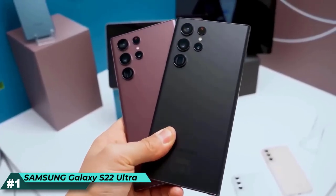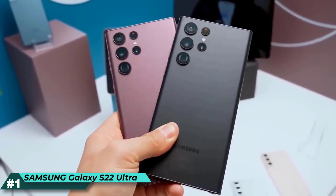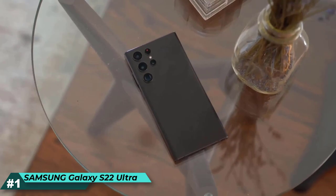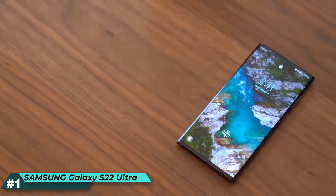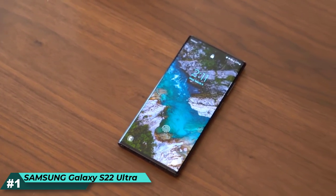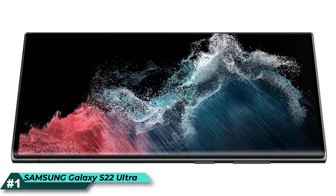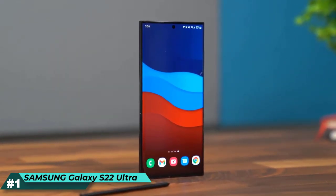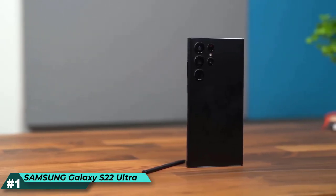Whether streaming on the go, working from your patio, or binge-watching late into the night, the Galaxy S22 Ultra Adaptive Screen automatically optimizes color and brightness outdoors and indoors. Capture the night with crystal-clear, bright pics and videos no matter the lighting with Night Mode. Portrait Mode auto-detects and adjusts to what you want front and center, making all your photos worthy of a frame.